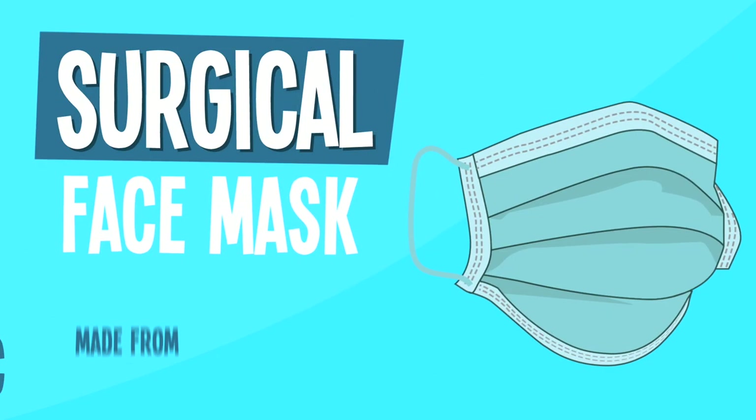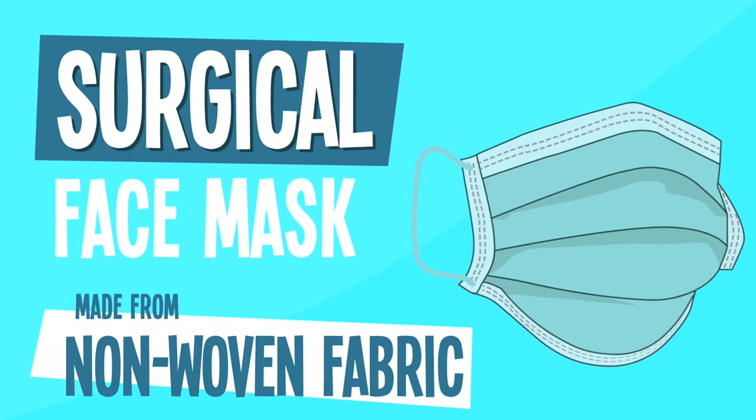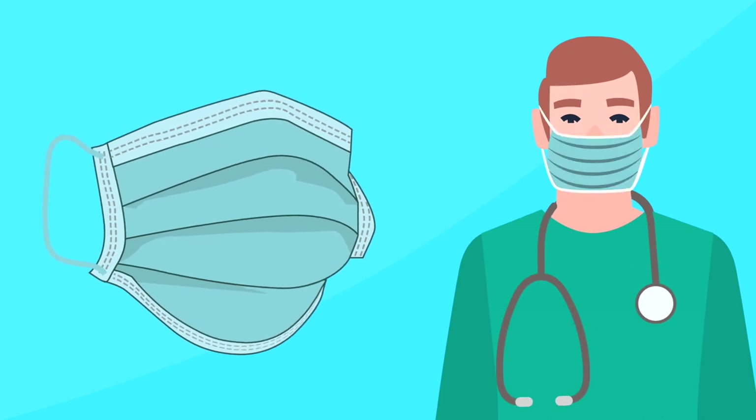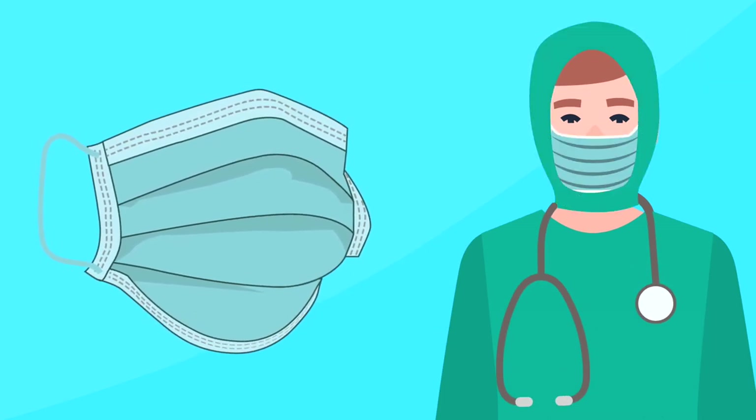Surgical masks are made from non-woven fabric and are used by medical professionals. There are versions that cover your nose and mouth, and the cheeks, eyes, and forehead.